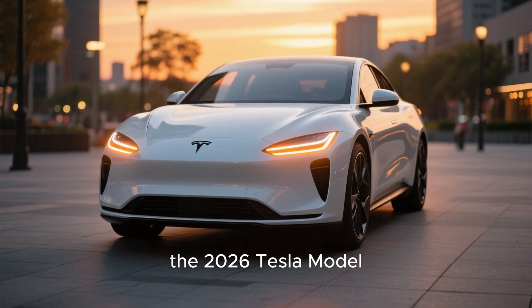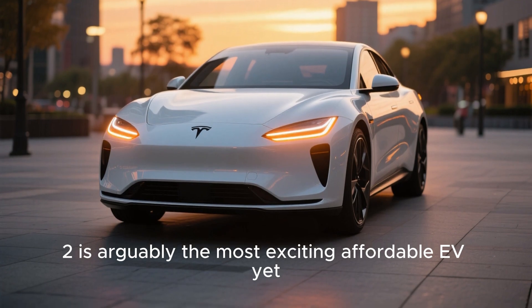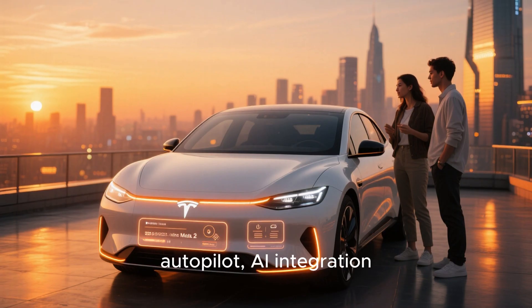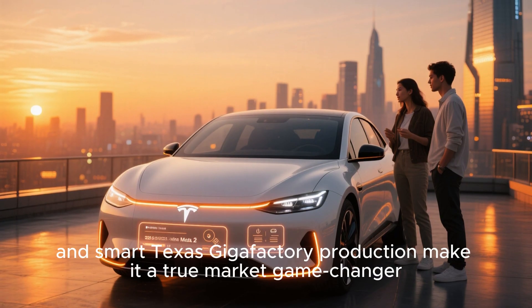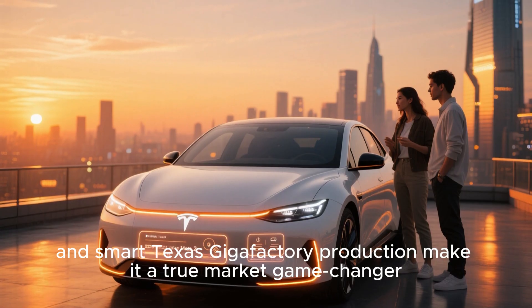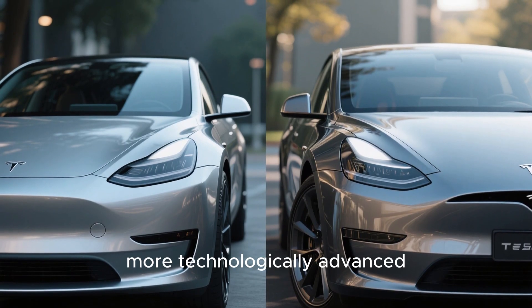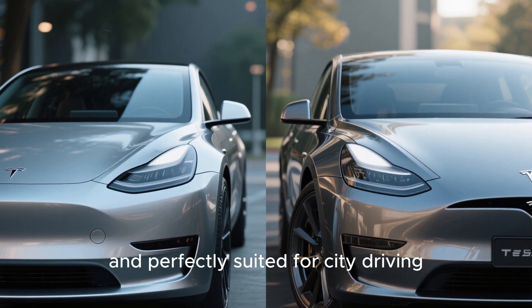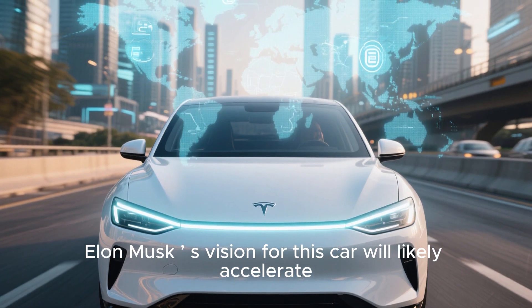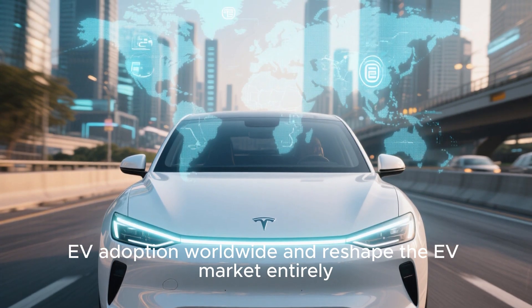In summary, the 2026 Tesla Model 2 is arguably the most exciting affordable EV yet. Its $15,990 price, cutting-edge features, autopilot AI integration, and smart Texas Gigafactory production make it a true market game-changer. Compared to previous Tesla models, it's more efficient, more technologically advanced, and perfectly suited for city driving. Elon Musk's vision for this car will likely accelerate EV adoption worldwide and reshape the EV market entirely.